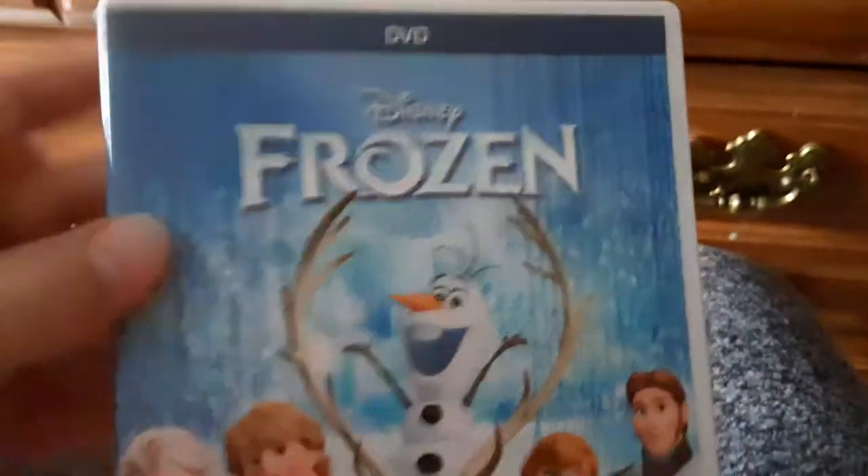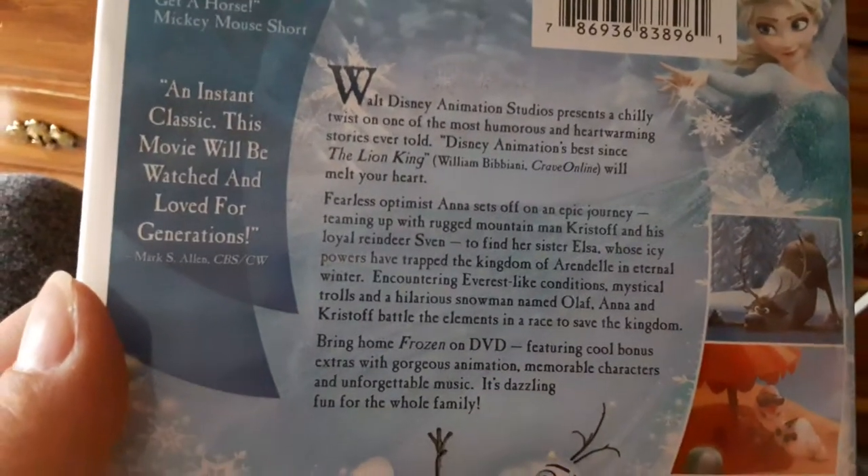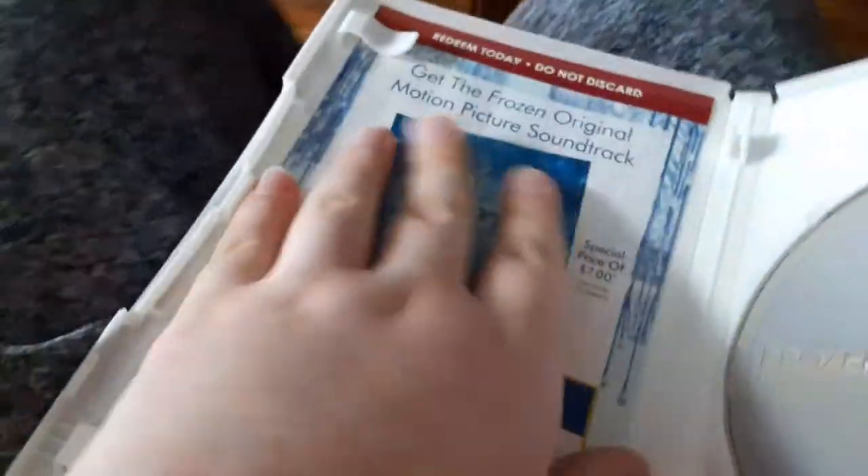Next DVD I have is the 2014 DVD of Frozen, and it won Best Animated Movie of the Year. There's the front, the spine, and the back. It's got DVD bonus extras and is labeled an instant classic — this movie will be watched and loved for generations. It's rated G in Canada and PG for some action and mild rude humor, and it's 102 minutes. Here's the disc and here's the digital code.